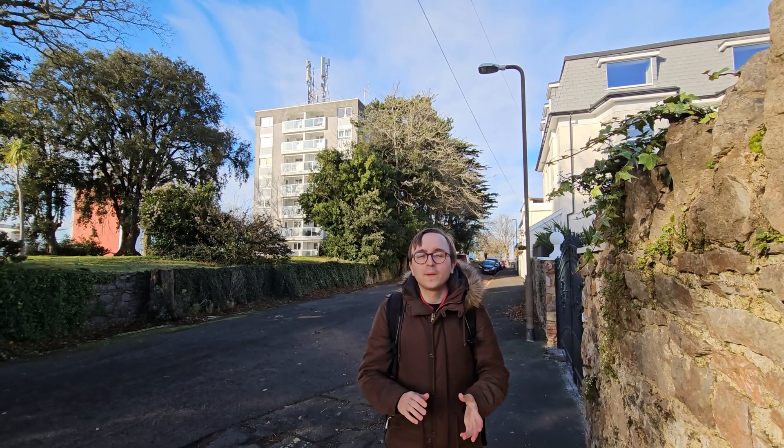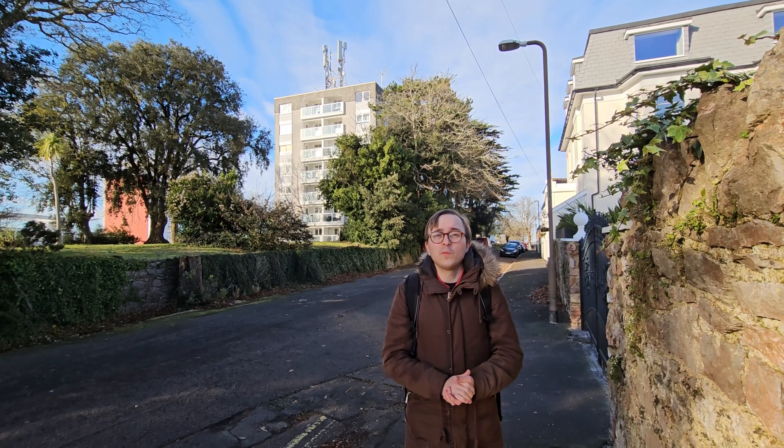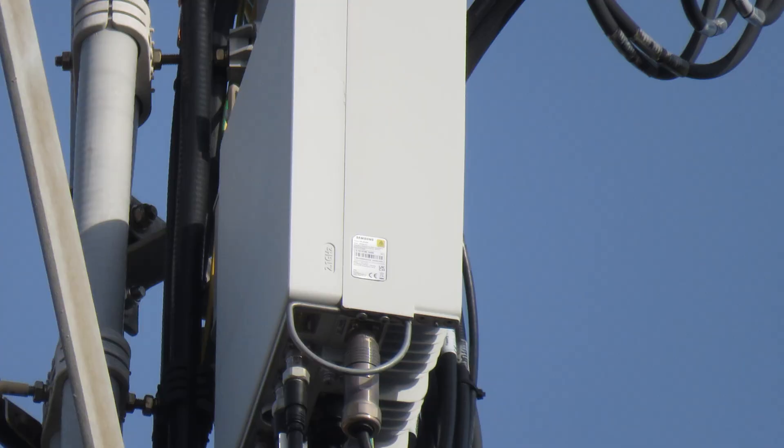The site behind me from afar looks quite standard with CommScope passive antennas and massive MIMO active antenna units. However, when we zoom in closely we can see there's a Samsung logo on the active antenna units as well as on a number of the remote radios below the passive antennas as well.